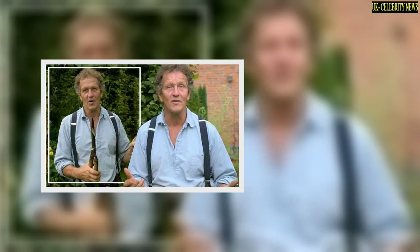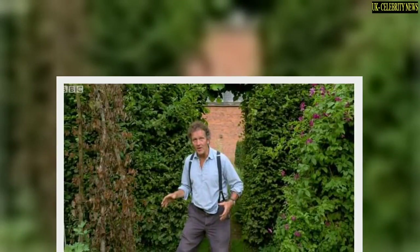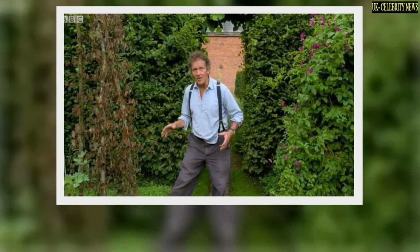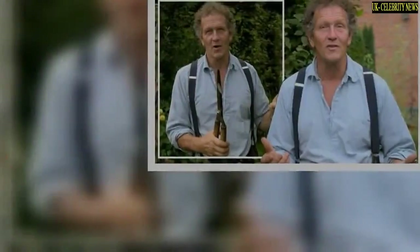Continuing to discuss the specifics of the problem he was facing, Monty explained: 'It is most likely to hit fairly early on in the growing pattern. Sort of early June is a classic time for clematis wilt to affect. Now if you do get that, it's serious but it's not disastrous, because you can cut it off at ground level, burn the affected plant material and it will regrow from below the soil.'